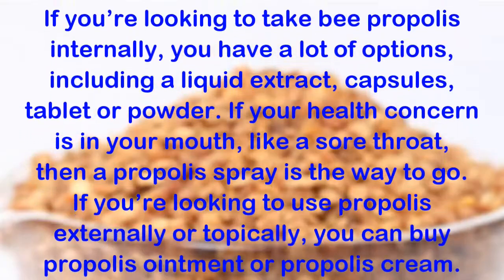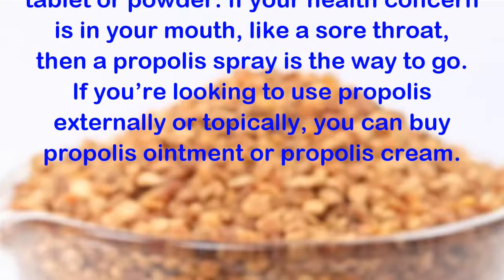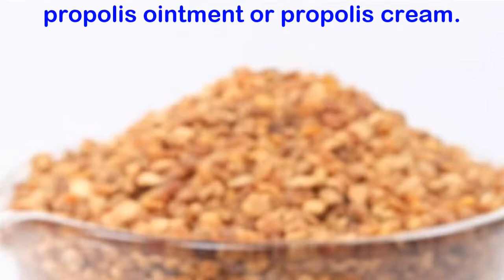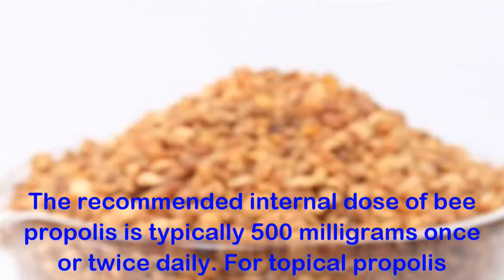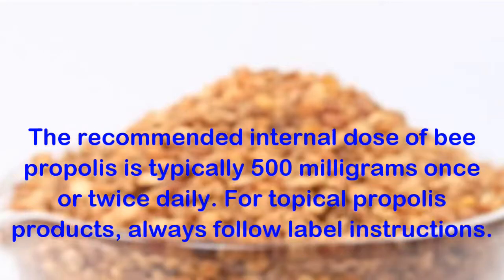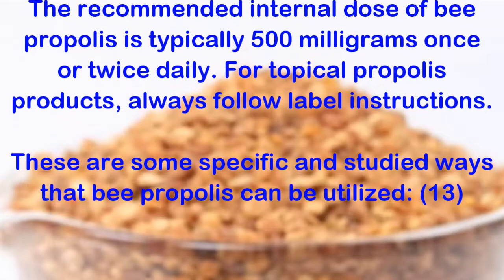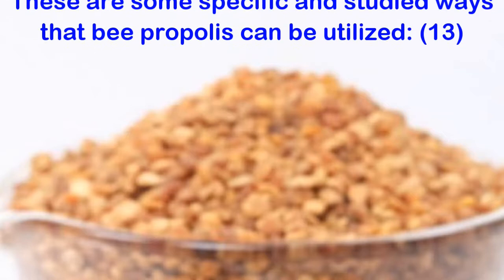If your health concern is in your mouth, like a sore throat, then a propolis spray is the way to go. If you're looking to use propolis externally or topically, you can buy propolis ointment or propolis cream. The recommended internal dose of bee propolis is typically 500 milligrams once or twice daily. For topical propolis products, always follow label instructions.